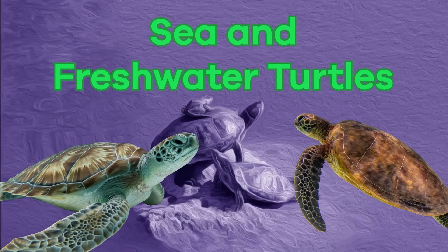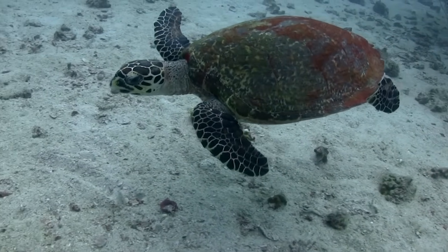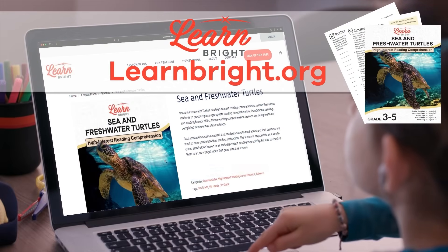Sea and freshwater turtles. Hi there, animal enthusiasts. Today, we are going to learn all about sea and freshwater turtles. You can read along with us by downloading this lesson plan from our website, learnbright.org.